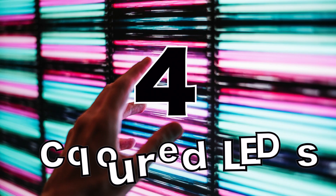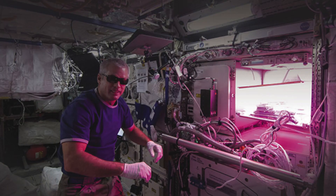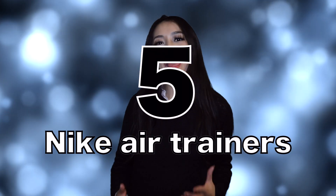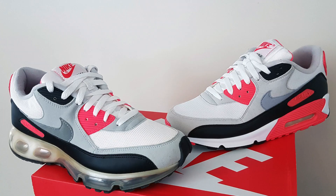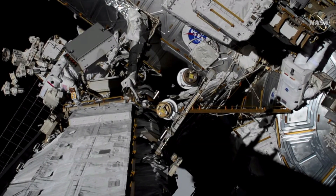Number four: colored LED lights. These were developed for astronauts to help them sleep better on the International Space Station, but now they've been brought back down to Earth to help humans, animals, and plants. Number five: Nike Air Trainers. These were developed by a former NASA employee and are based on technology used by astronauts in their space suit.